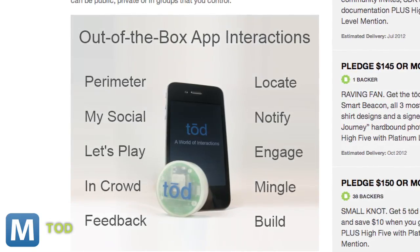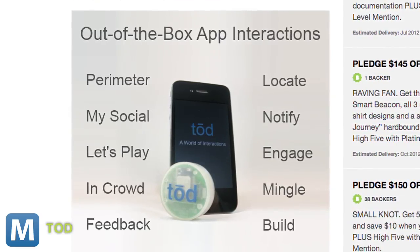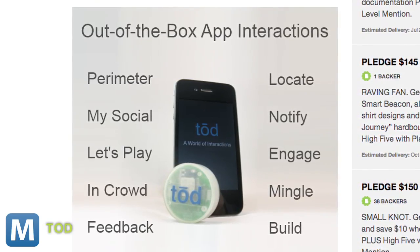If they're funded, the devices will ship with some basic services. You can use them to find your car, get a notification when the Toad user network locates your Toad-enabled lost pet, or send emails and texts at predetermined times.